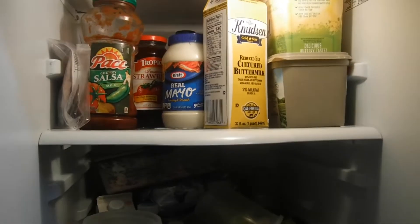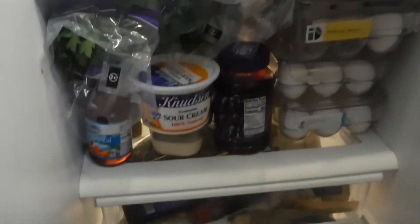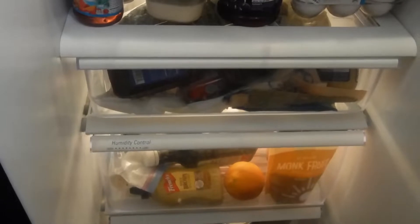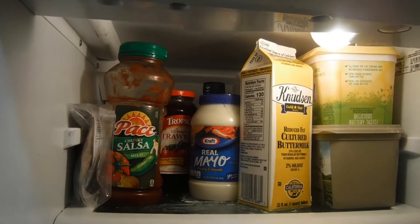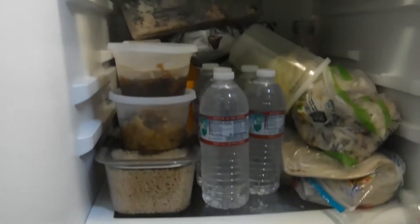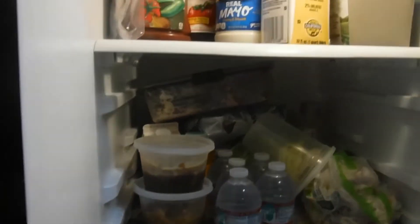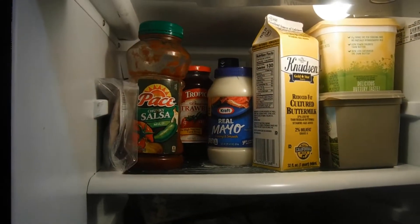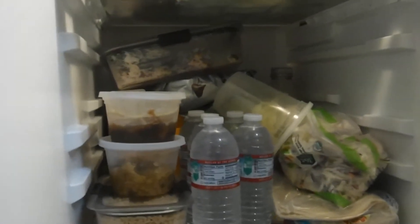I'm showing you guys the inside of my dirty refrigerator — this is the before. And now you will see the after. I ain't doing a dang thing, this is too much work. Miss Janita is not cleaning this refrigerator today. Yep, this is my before and my after — same old thing!